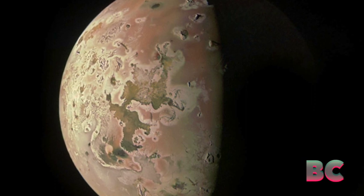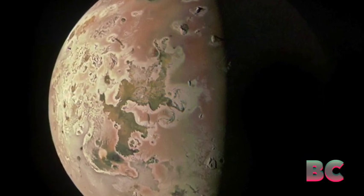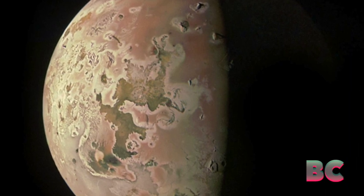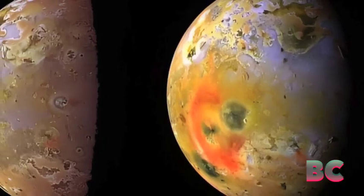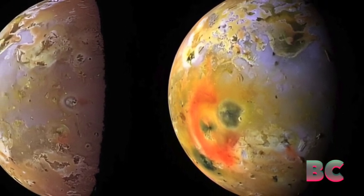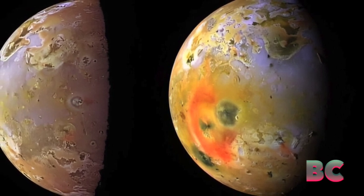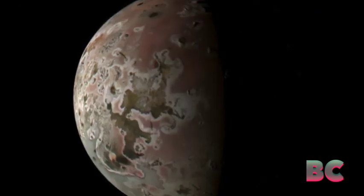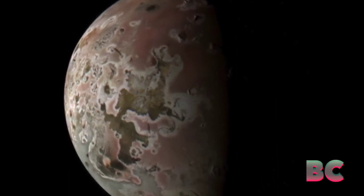While Jupiter's oceanic moons often steal the spotlight due to their potential for habitability, Io, the unruly volcanic moon of Jupiter, stands in a category of its own. There exists nothing comparable to it within the solar system, and NASA's Juno spacecraft recently captured fresh images of this volcanic satellite during its closest encounter to date.